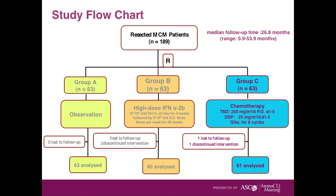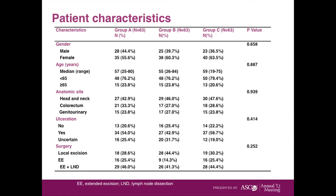Group A was just observed — the standard of care. Group B received a year of interferon. Group C received six cycles of temozolomide combined with cisplatin. The groups were pretty well balanced: about 45% had head and neck mucosal melanoma, about a third had anorectal melanoma, and another 25% had melanomas arising from the GU tract. Treatment of local disease by excision or lymph node removal was about equal within the groups.